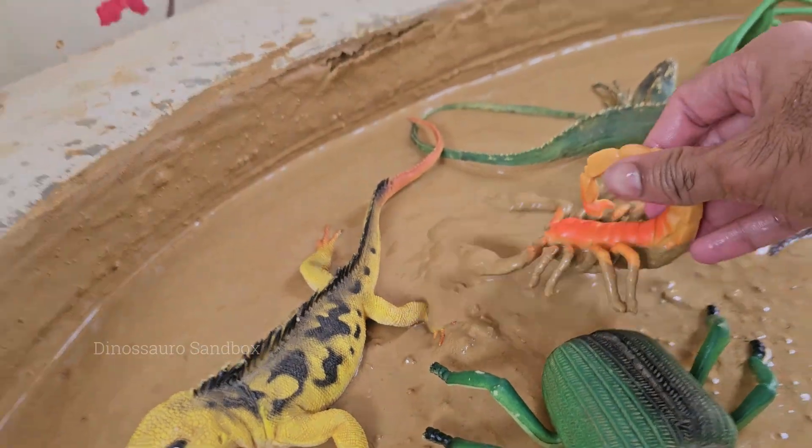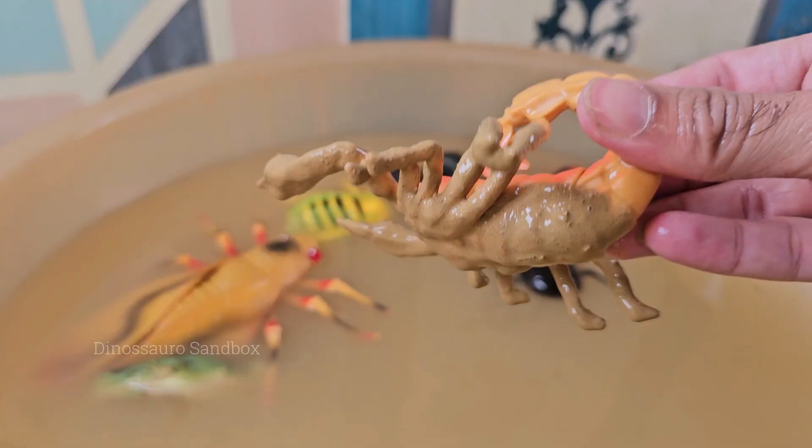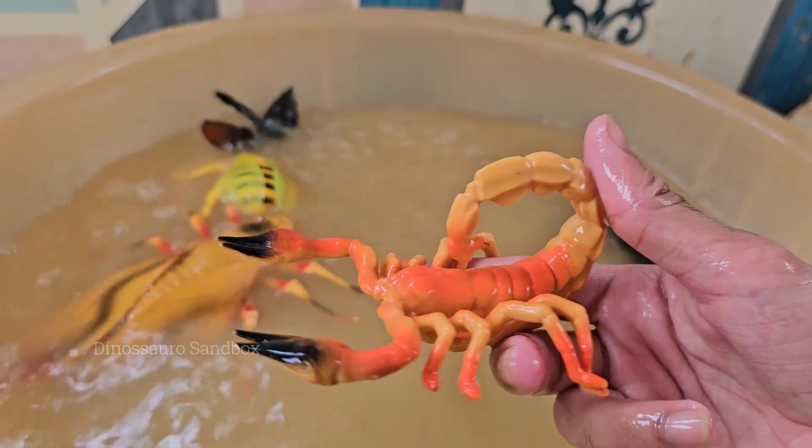Scorpions have two large claw-like pincers called pedipalps, and a long curved tail with a venomous stinger. Scorpions are widely distributed across the globe, from Africa to the Americas, but they do not live in Antarctica.